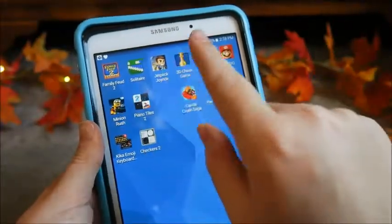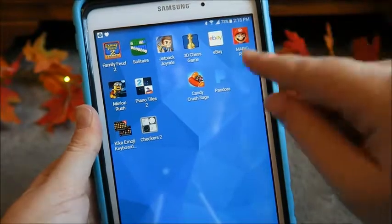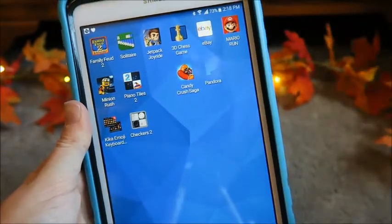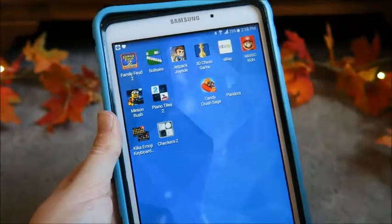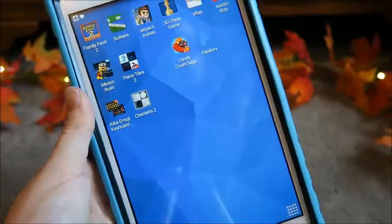And just all the basic ones. On here I have Family Feud, Solitaire, Jetpack Joyride, Chess Game, eBay randomly, Mario Run — which is kind of lame because you have to pay for most of the levels, but it's whatever. Then I have Minion Rush, Piano Tiles 2, Candy Crush — which is what I've been obsessed with — and lastly, Checkers 2. So that's basically all I have on my tablet.